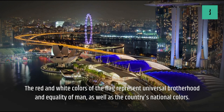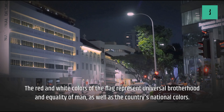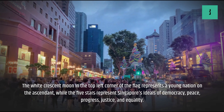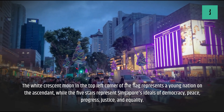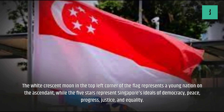The red and white colors of the flag represent universal brotherhood and equality of man, as well as the country's national colors. The white crescent moon in the top-left corner represents a young nation on the ascendant, while the five stars represent Singapore's ideals of democracy, peace, progress, justice, and equality.